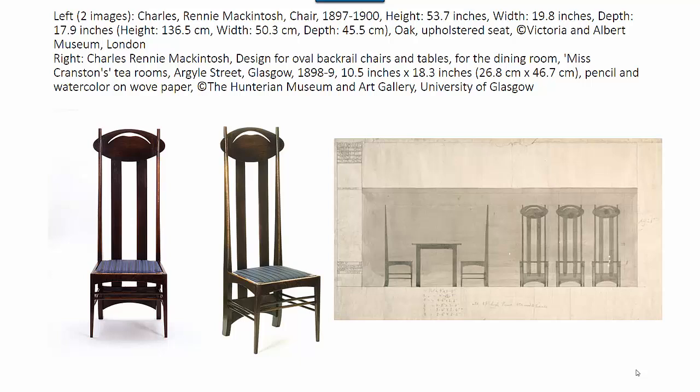An explanation of the chair's appearance and design sources is not simple. The chair was originally designed for the luncheon room of the Argyle Street tea rooms in Glasgow. The owner Kate Cranston commissioned Mackintosh and the interior designer George Walton to decorate and furnish the rooms in 1897.